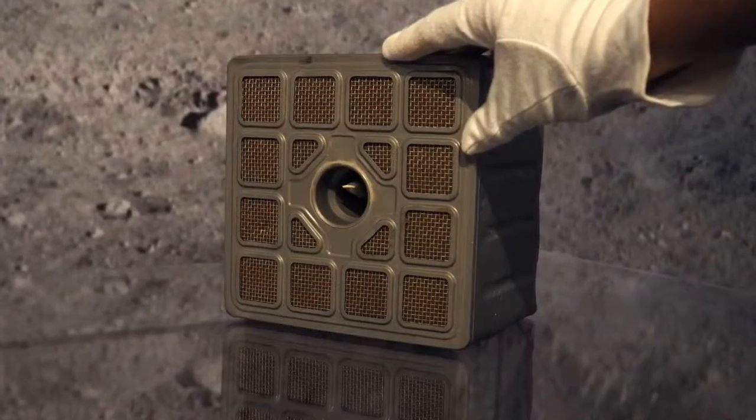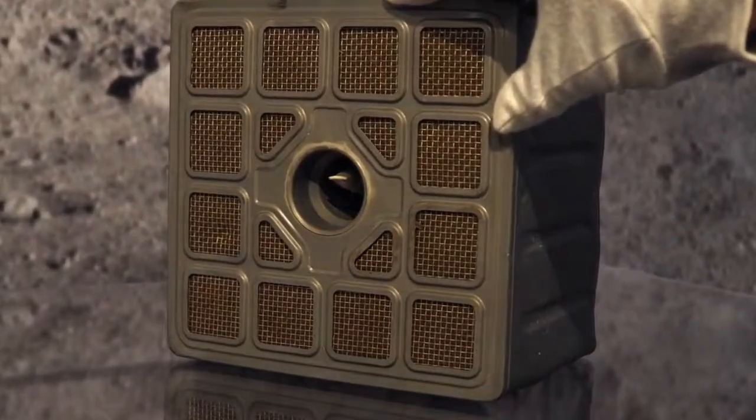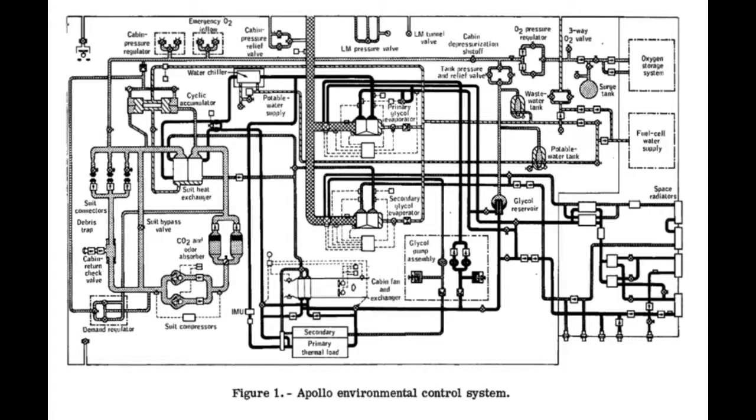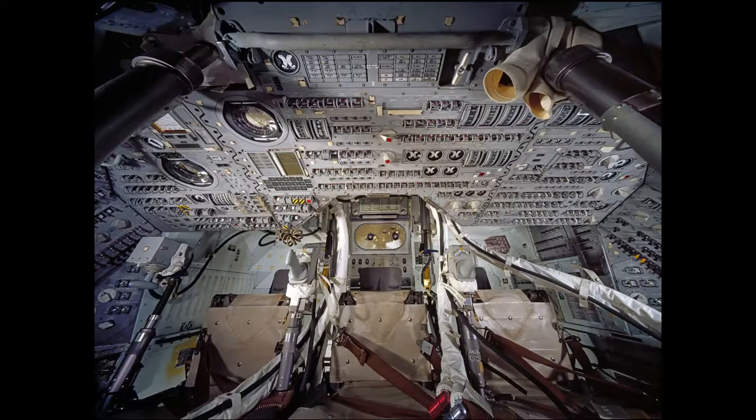Commonly known as a lithium hydroxide or LiOH canister, this unassuming box may not seem like much, but without it, sending astronauts into space for any extended period of time simply would not be possible. Our canister measures seven by seven by five inches in size and weighs about six pounds. These canisters were used in the Apollo Command Module Environmental Control System, or ECS. The role of the ECS was to maintain a proper cabin environment for the crew.